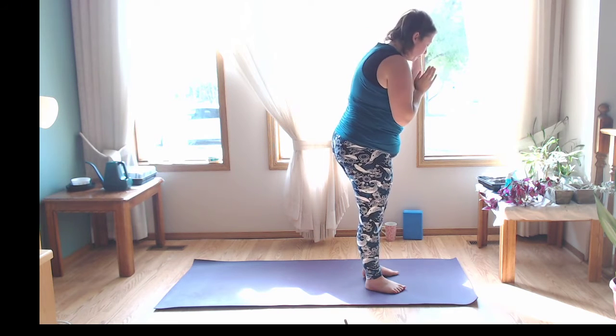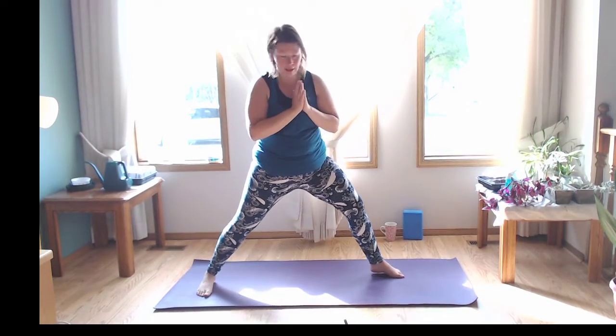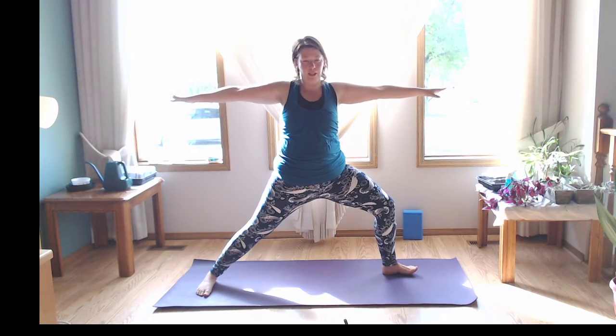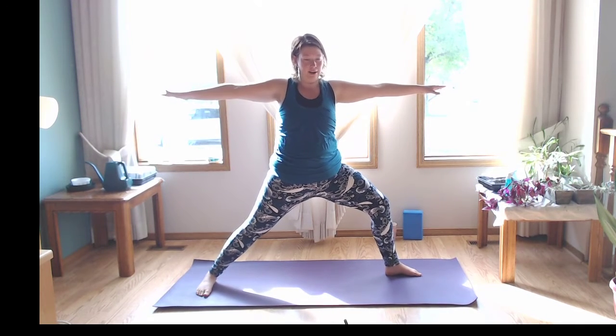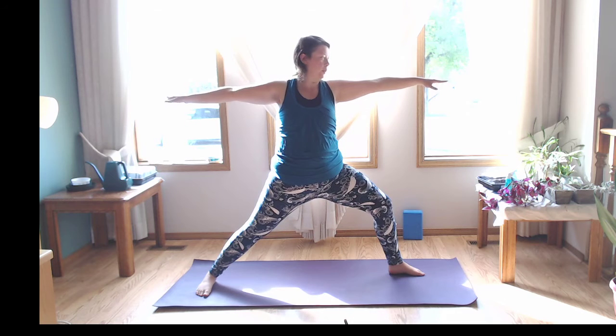Pull that belly button in — notice how that activates into the low spine. Let's take three little pulses: exhale, come down a little lower, come up about halfway; down again; last one, all the way up — reach those arms up, exhale, hands to heart. Step those right toes back into warrior two — toes point towards the long edge of the mat. Bend through that left knee, reach the arms out nice and wide, sink into it. If your arms are tired, hands on the hips or one arm out.